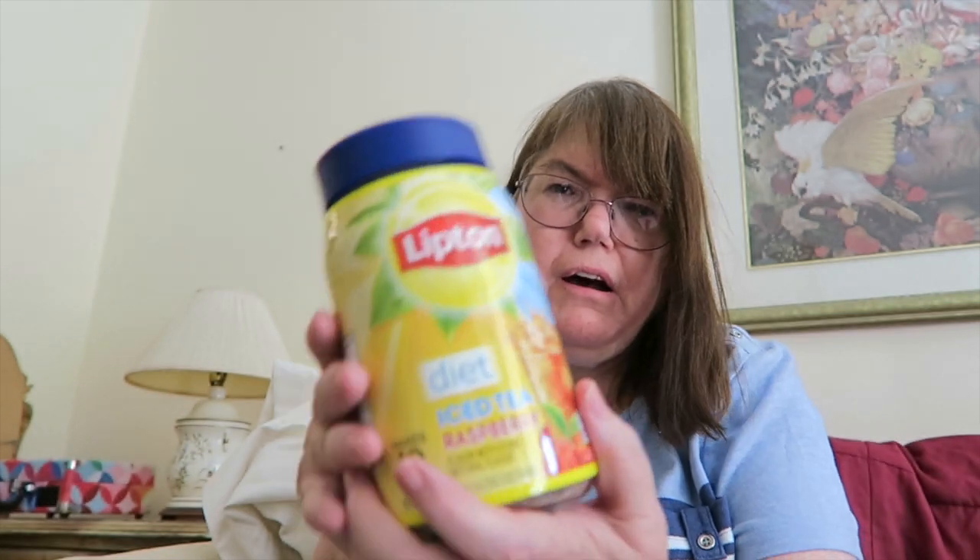Yeah, diet iced tea mix, and that is what I got from Amazon. Unboxing — thanks for watching guys. Comment, like, and subscribe, hit the notification bell to get notified. Trying to reach a thousand, so some of you aren't subscribed to me, so please subscribe. Thanks for watching, bye!